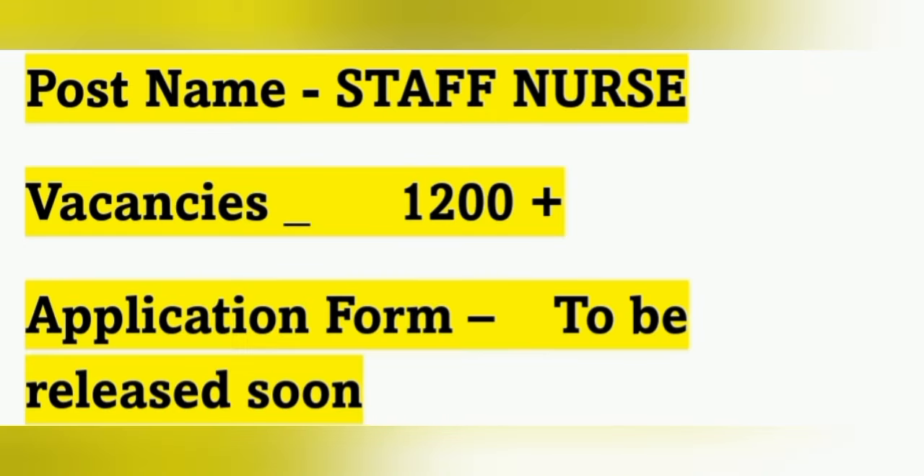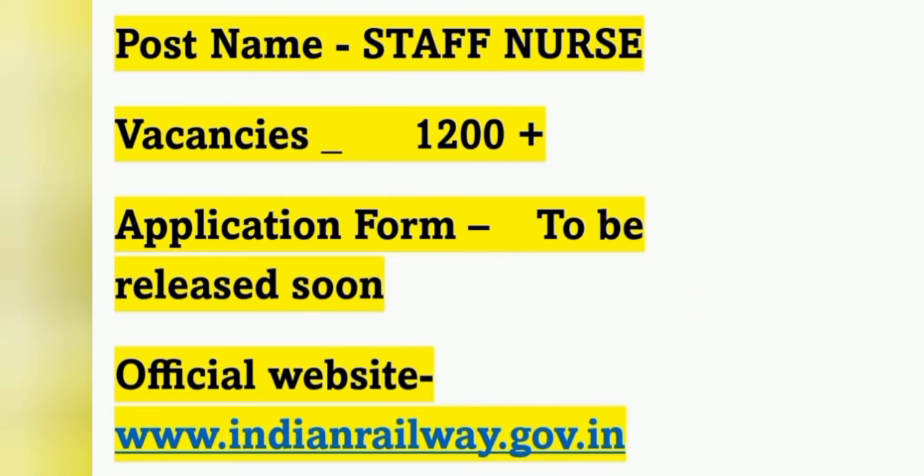The post name is Staff Nurse and there are 1200 plus vacancies — nearly 1400 plus vacancies. It is a huge vacancy from RRB across various zones in the whole of India.